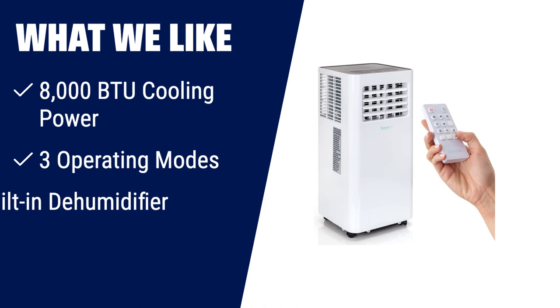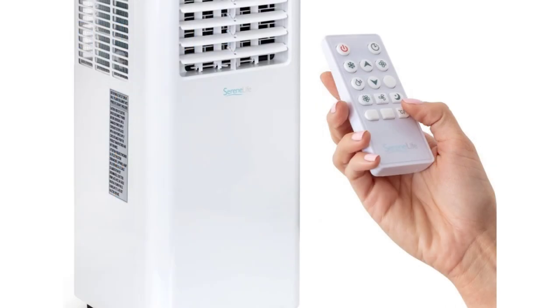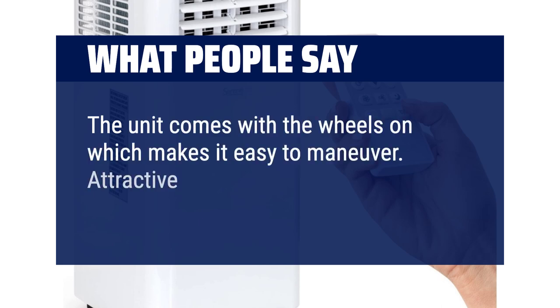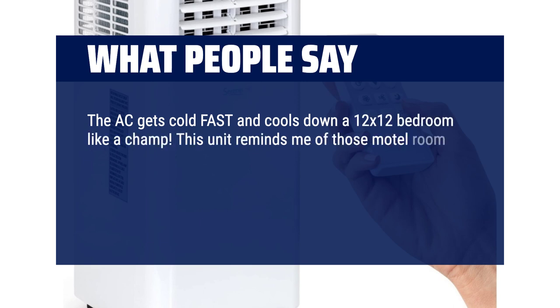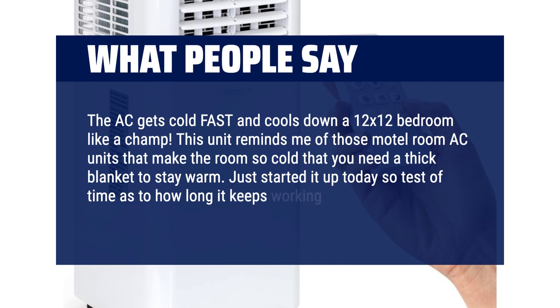What we like: Enjoy the cooling power of this portable air conditioner, suitable for rooms up to 300 sq ft. With its three operating modes and automatic swing mode, it provides maximum air circulation and flexibility. It not only cools the air, but also helps reduce humidity levels, making it a great financial and space-saving option. If you are looking for a compact and versatile air conditioner with easy control options, you should consider this. What people say: The unit comes with wheels pre-attached, making it easy to maneuver. The AC gets cold fast and cools down a 12 by 12 bedroom like a champ. This unit reminds me of those motel room AC units that make the room so cold that you need a thick blanket to stay warm.